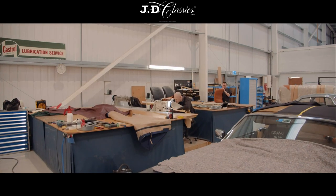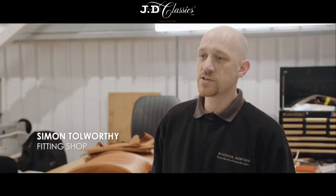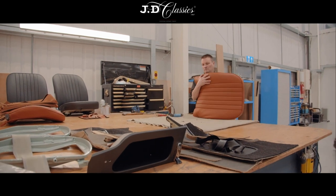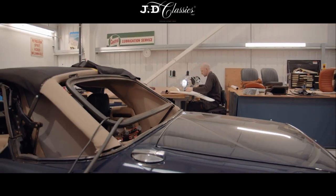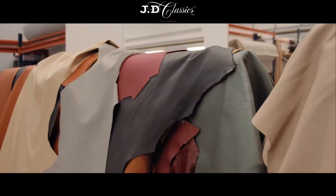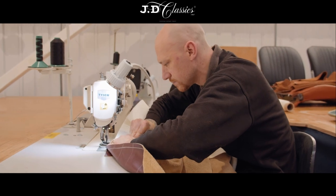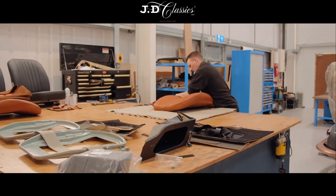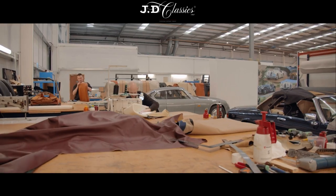In the trim shop we can do full interior repairs, customisation and restoration, covering all aspects of the interiors from carpet to leather to convertible roofs. A lot of our interiors involve Connolly leather, which is one of the best and highest quality leathers you can get in the business — it was bespoke to the cars from 1950 to 1965. We tend to try and keep original materials where we can.